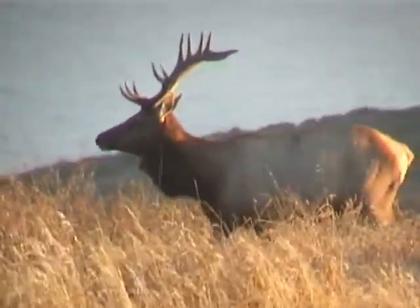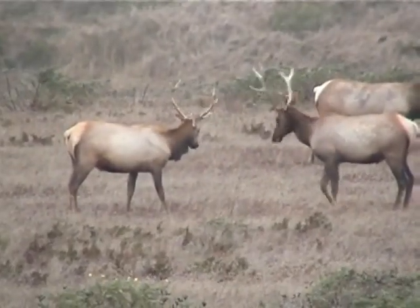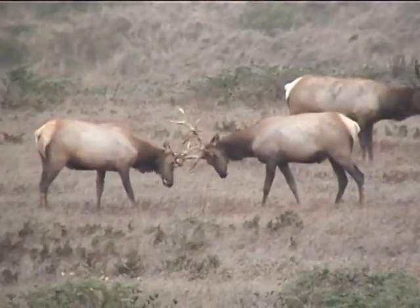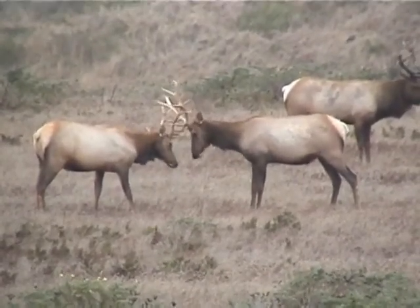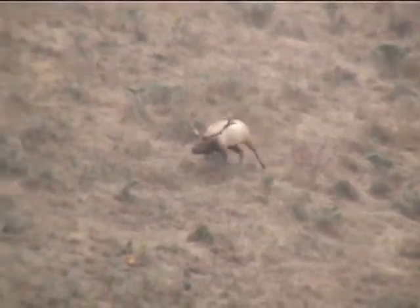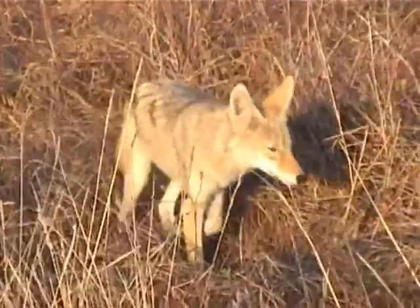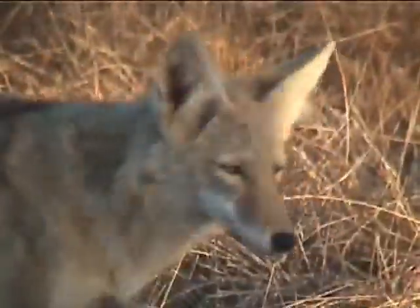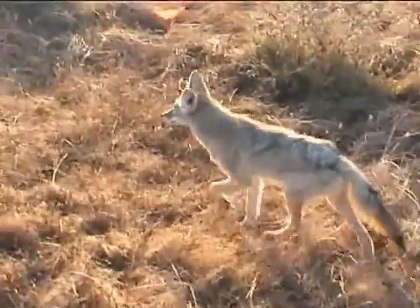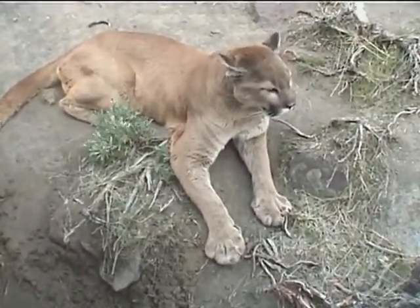In August and September, the elk have their rutting season — the time when bulls gather harems for breeding. Most of the bulls don't get a harem and hang out in bachelor herds, working off their frustrations against the shrubs or in mock sparring matches. During the rut, bulls challenge each other with high-pitched sounds referred to as bugling. The dominant bulls that do get harems expend a lot of energy just keeping the females collected. Besides the elk, a number of predators also roam the reserve, including coyotes, although cougars — which mostly prey on deer — have never been recorded interacting with tule elk here. Bobcats also hunt here for smaller game.